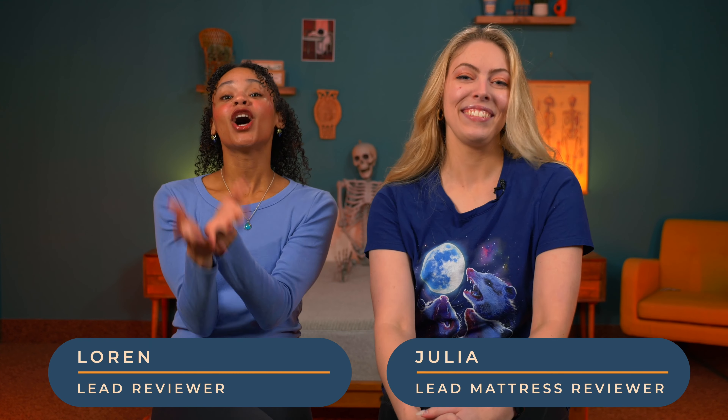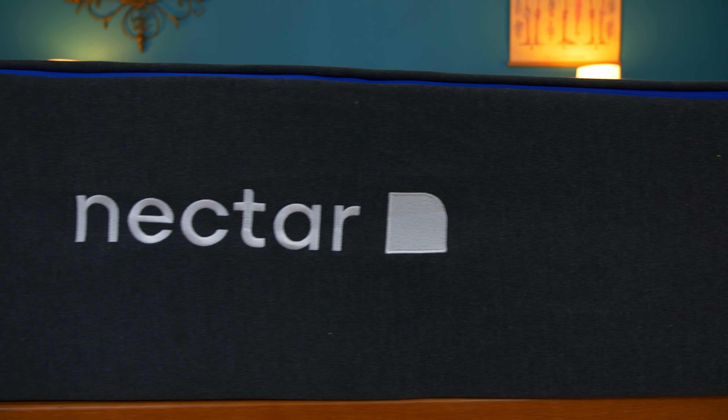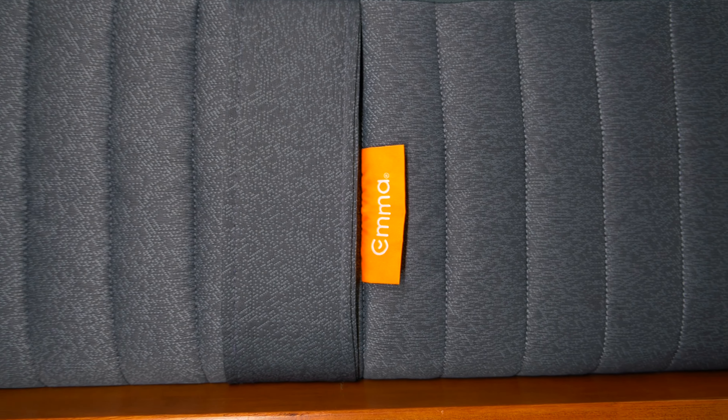Welcome to the 21st century, where you can buy a mattress online and it'll ship to your door compressed into a box. Amazing, genius, iconic. And we made a list of our favorite mattress icons to help you on your mattress buying journey.